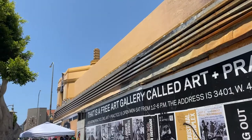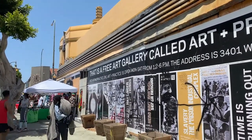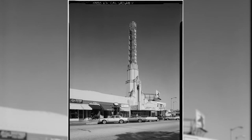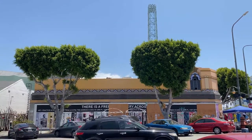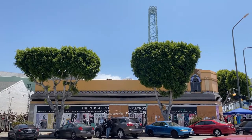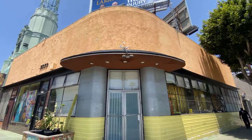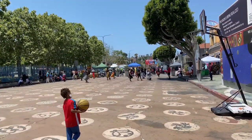The theater has changed hands a number of times over the last 90 years. Most notably, it was used as a Jehovah's Witness Watchtower Assembly Hall for nearly two decades. In 1990, actress Marla Gibbs purchased the property and renamed it the Vision Theater, with plans to showcase black art at this establishment. Gibbs lost the property to foreclosure in 1997, and the City of Los Angeles acquired it, converting it into a performing arts center.